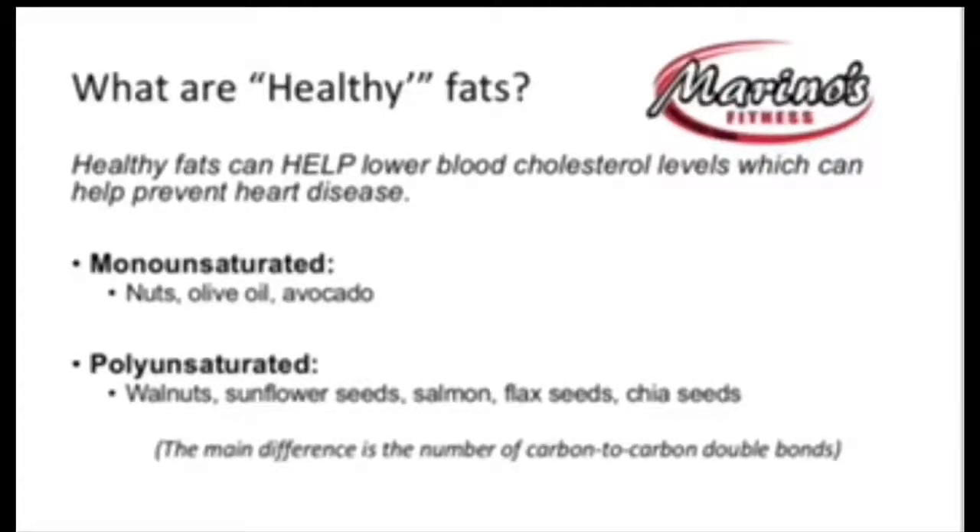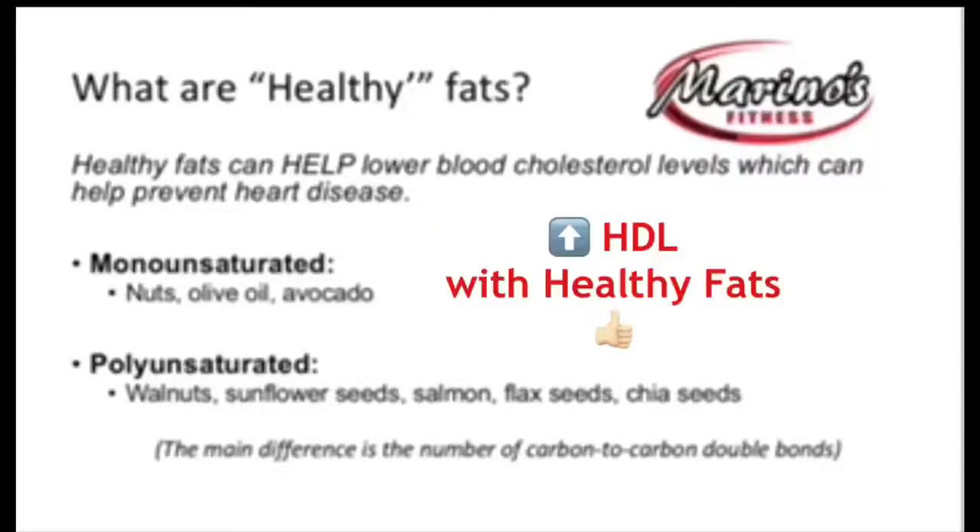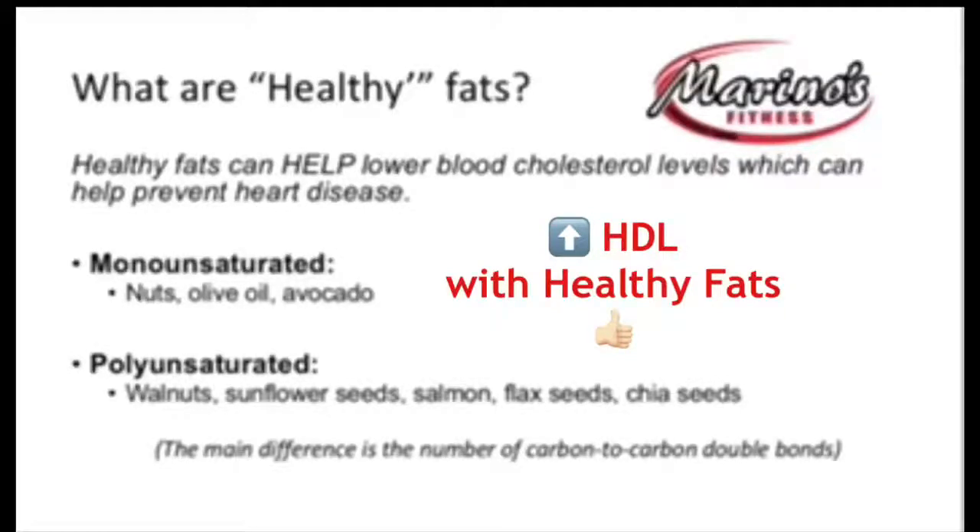So what are healthy fats? Healthy fats can actually help lower your blood cholesterol levels, which can then help to prevent heart disease. When you're talking about your blood serum levels, you've got HDL and LDL. Your HDL is your good cholesterol and your LDL is your bad cholesterol. So our goal through healthy fats is to increase the HDL.